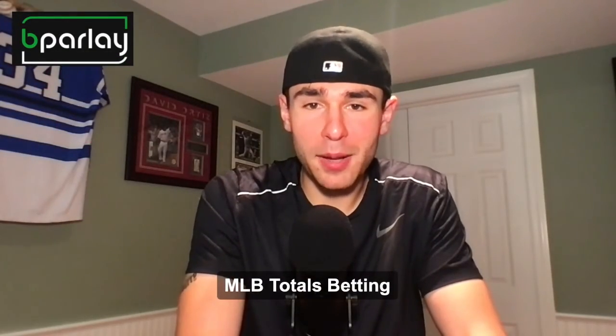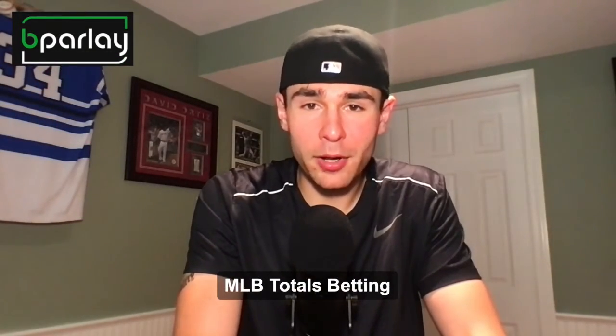Hey guys, Tanner here from BeParlay.com. Hope everyone's doing well. Today we're going to be talking about MLB totals betting.